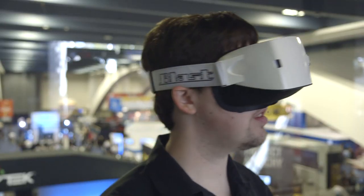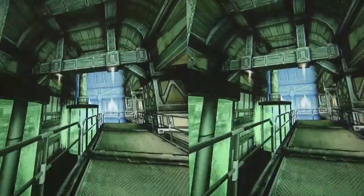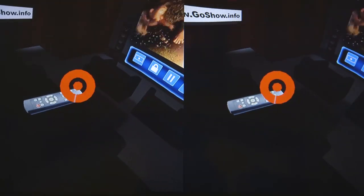It's a ridiculously early alpha with loads of issues right now. It's uncomfortable to wear and makes you a little bit sick after using it, because the tracking isn't very good right now.